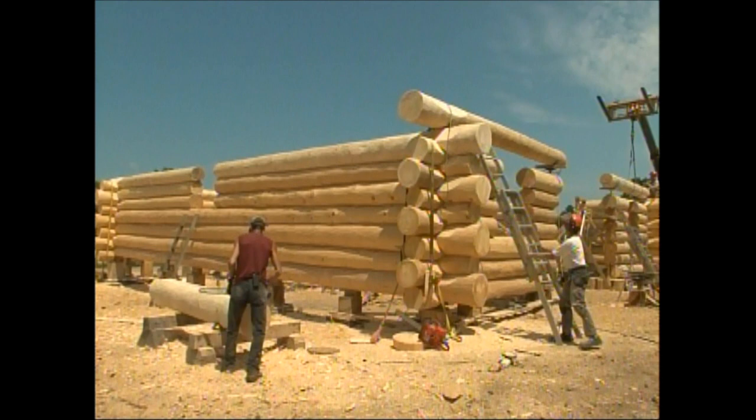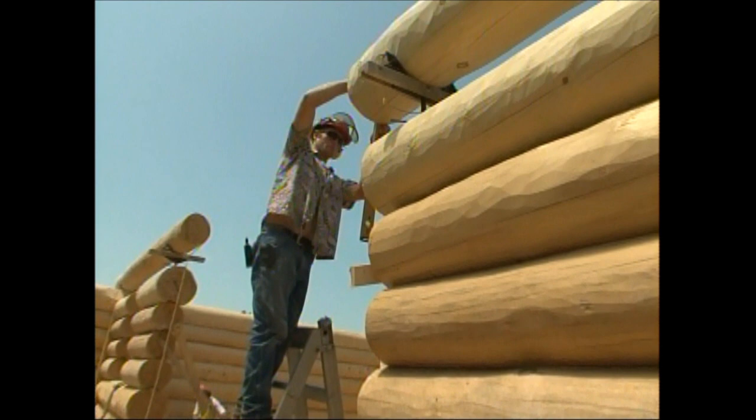And so how long would it take for you to build a house this size? Well, this house is going to take us about 12 weeks to prepare the log work, ship it and assemble it, and that's with a 10-man crew.